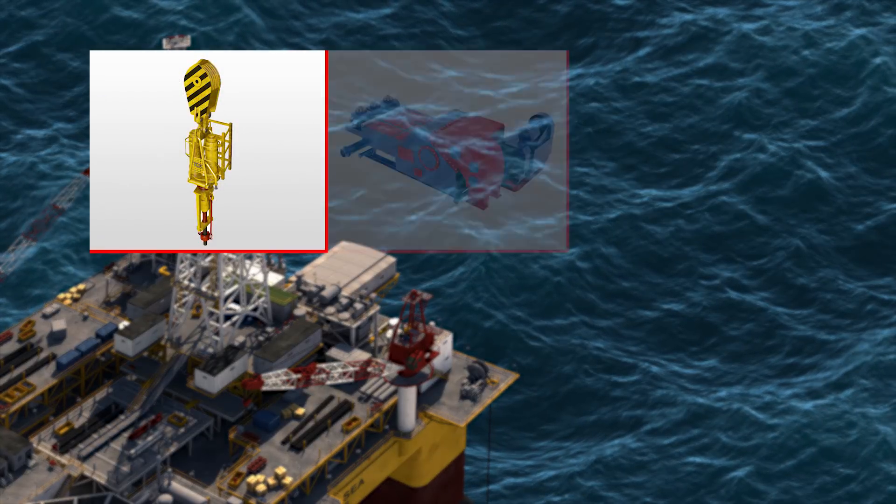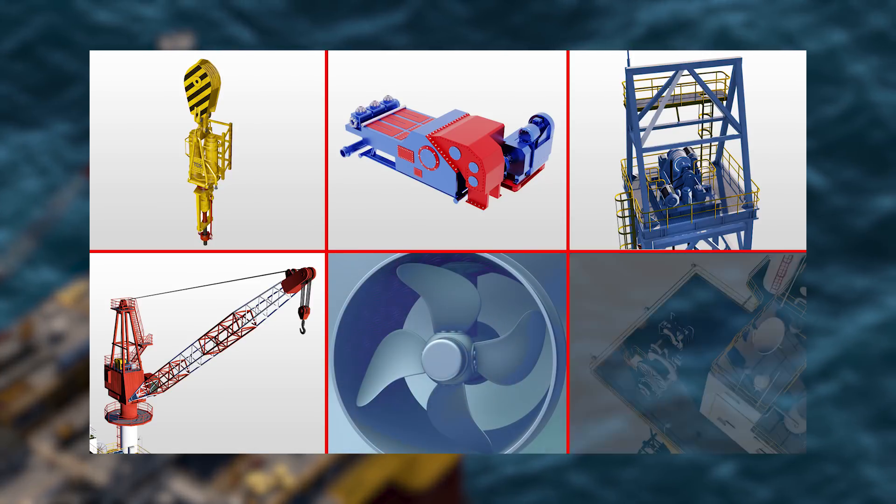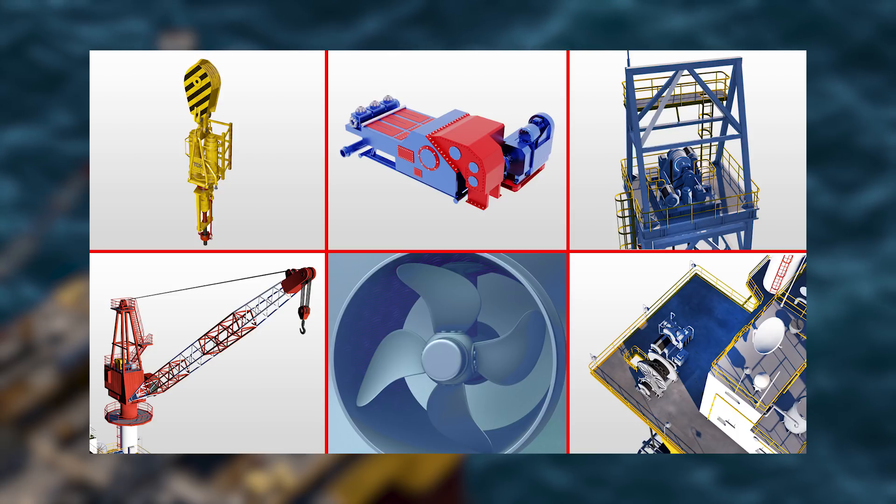Offshore oil production is very critical and needs advanced and fast condition monitoring systems. Failure on machines such as top drives, mud pumps, hoists, cranes and thrusters are highly critical in terms of production and safety.